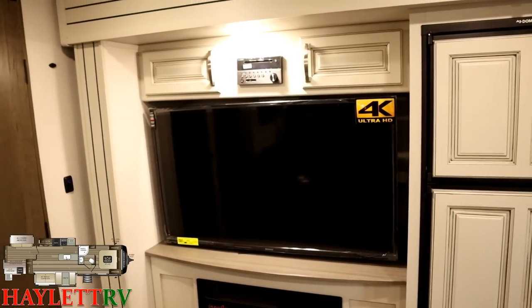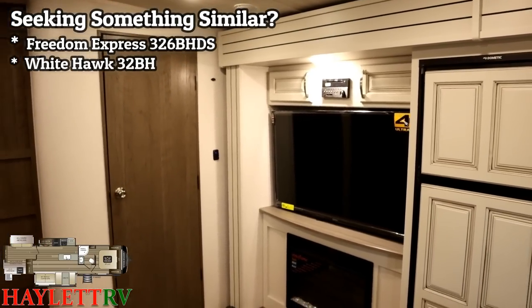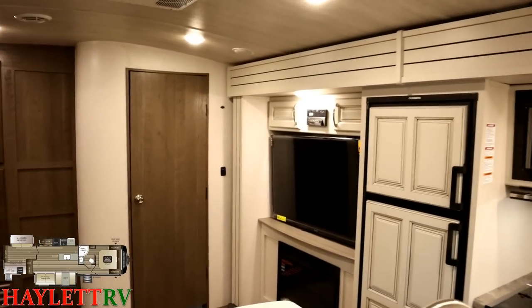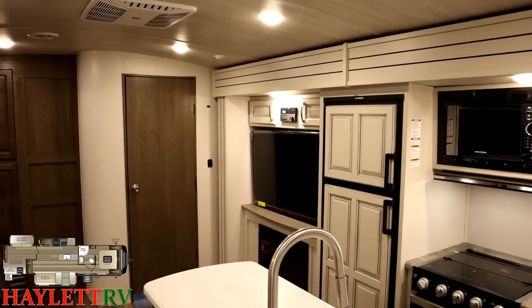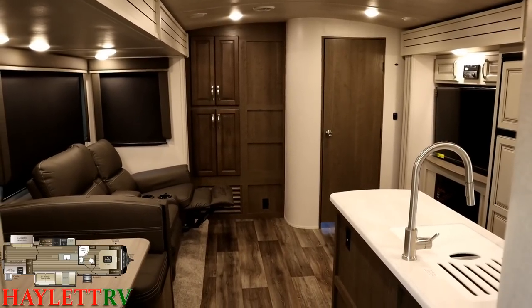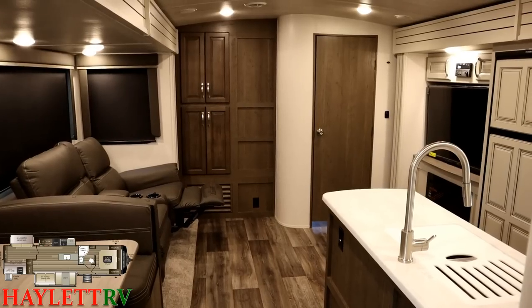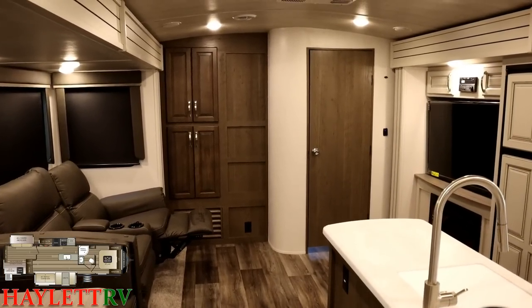There are similar floor plans out there, like the 326BHDS Freedom Express and the 32BH Whitehawk, but they do not have the third slide over here — the kitchen does not slide in those. They're lighter and cost a little less, but they won't give you this massive, wide-open living room feel. If you've got a lot of bodies in here, that's something you're going to appreciate.